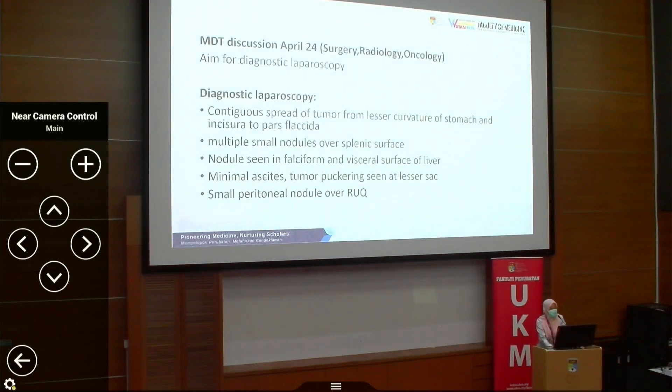MDT discussions were held between surgery, radiology, and oncology teams. At that time, the aim was diagnostic laparoscopy. Since the CT scan showed no evidence of metastasis, and knowing that gastric malignancy often presents in late stage, we proceeded with diagnostic laparoscopy.